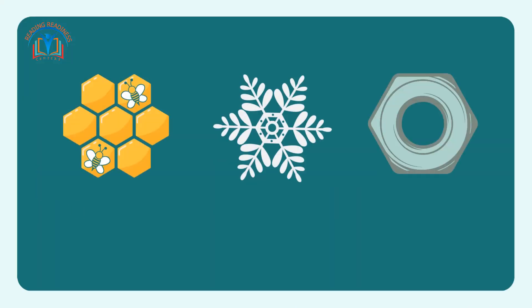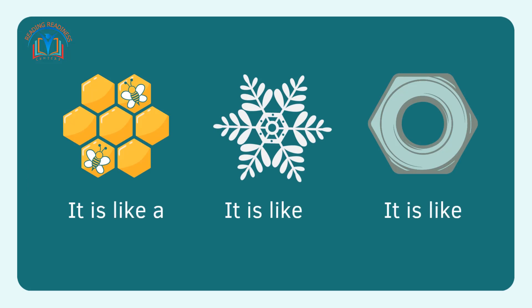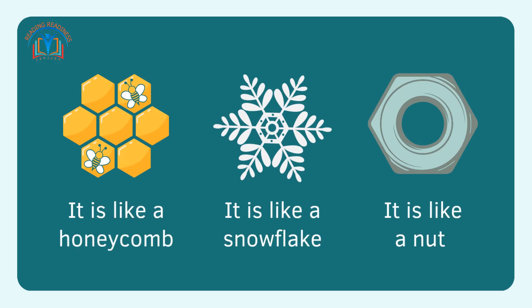This is the hexagon. It has six sides. It is like a honeycomb. It is like a snowflake. It is like a nut.